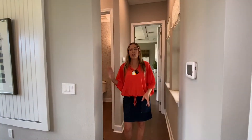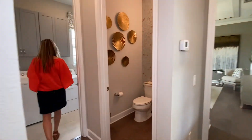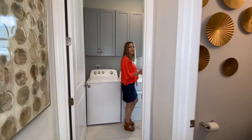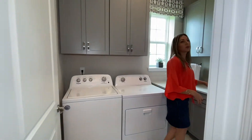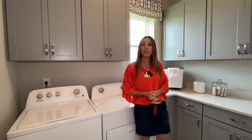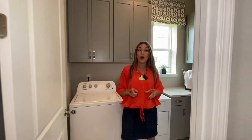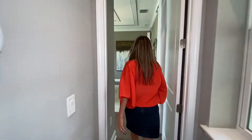Off the dining room we have a half bath, and then the laundry room, which is so nice. There is a lot of storage in here — you can store cleaning supplies and all kinds of things. All of this cabinetry is available as upgrades, and you could even put a laundry sink in here. Right off the laundry, which is so nice to have, is the master suite. Let's go take a look.